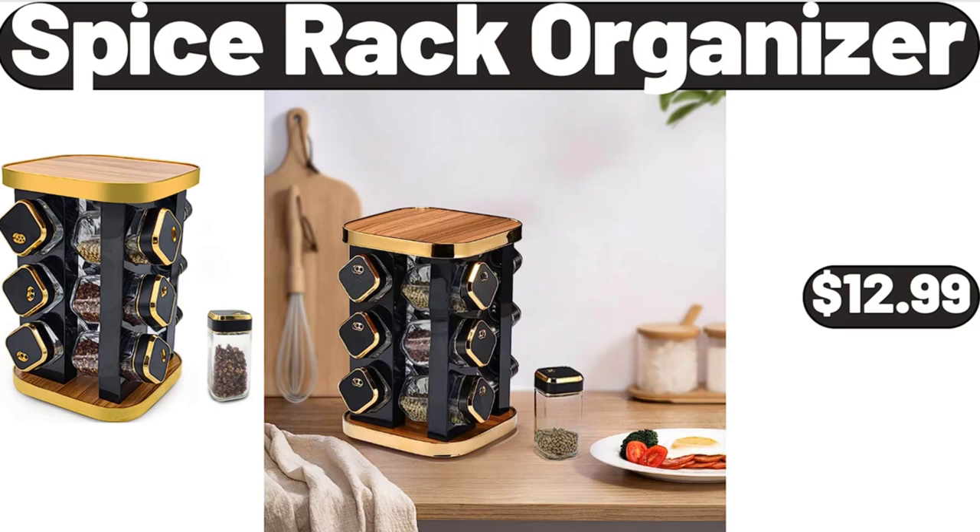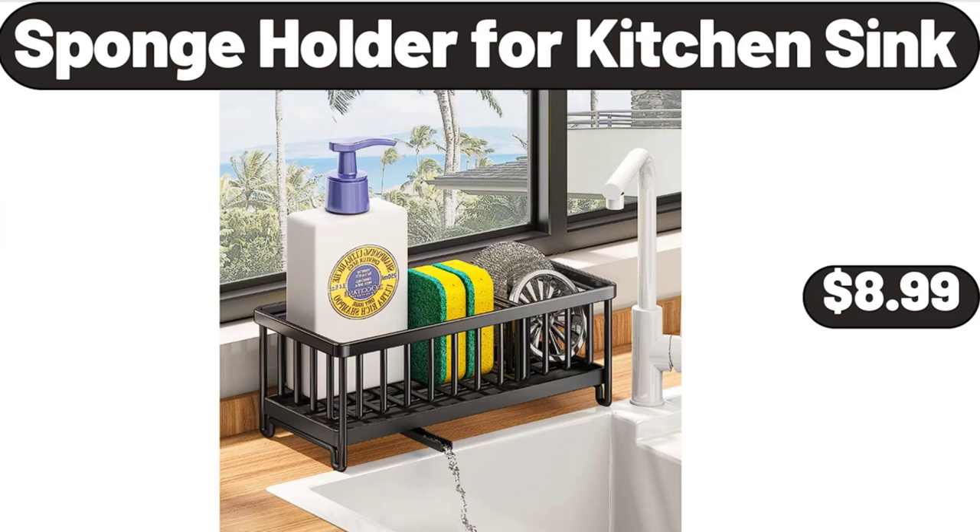Spice rack organizer, $12.99. Sponge holder for kitchen sink, $8.99.